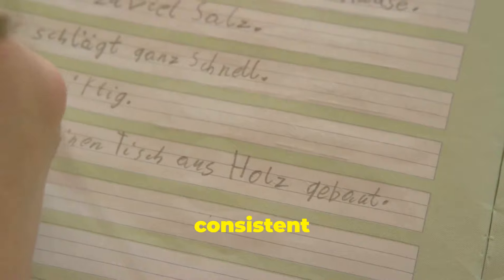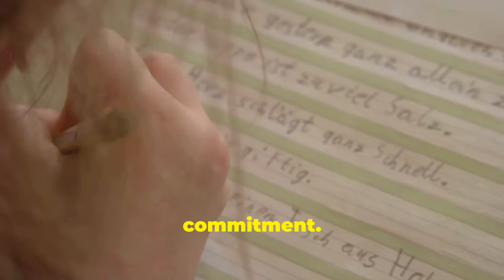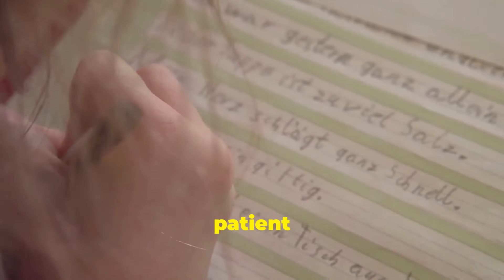Tip number 10: stay consistent and patient. Learning a language is a long-term commitment. Practice regularly, be patient with yourself, and celebrate your progress along the way.